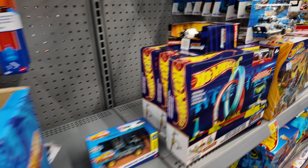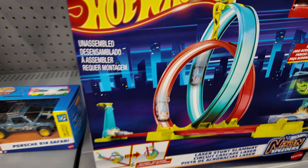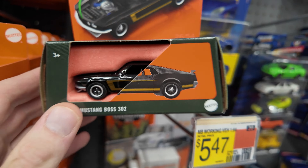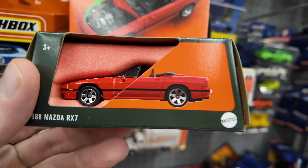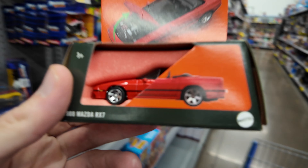Oh, here we go — some super rigs. I'm always looking for some good tracks. Nothing yet. Let's see if we can find anything in these Matchboxes. Looking for something specific. There we go. This is always cool — Mazda RX-7! Oh man, I like that one. I think I'll pick that one up.